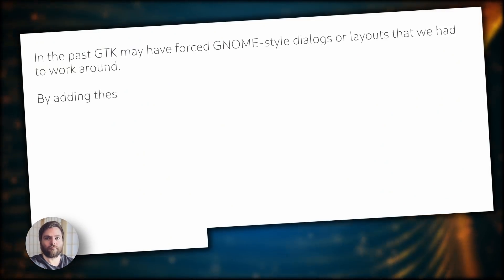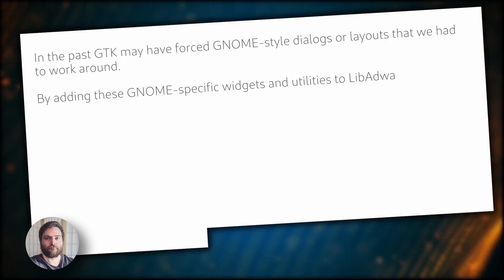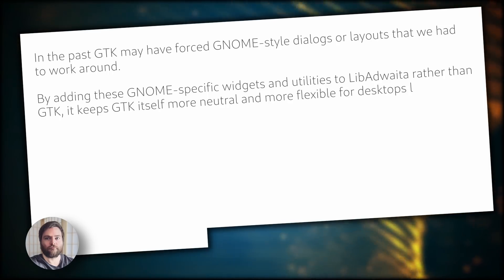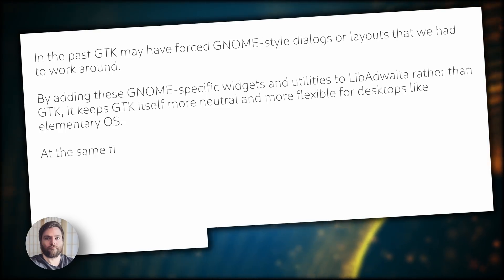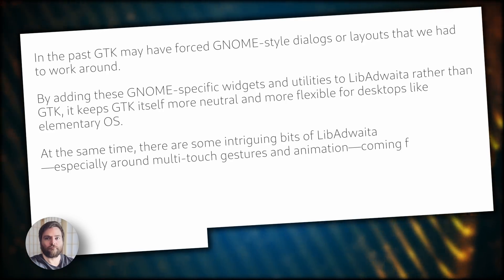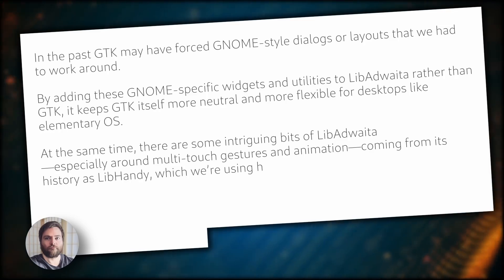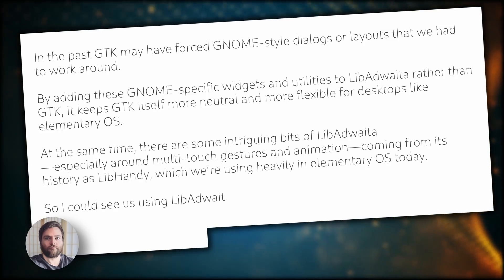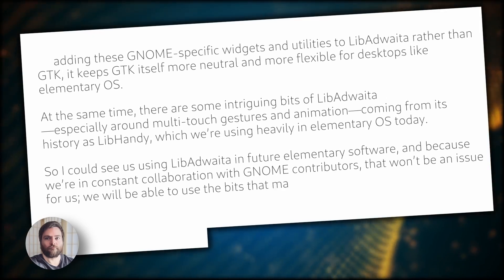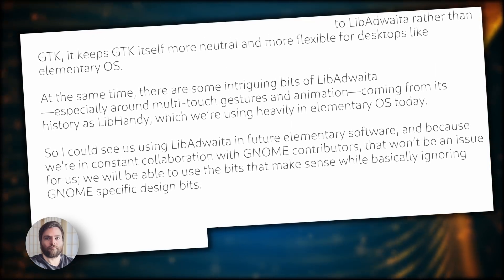For distributions that use GTK but not GNOME, the impacts also seem pretty minimal. Cassidy from Elementary OS explains: "In the past, GTK may have forced GNOME-style dialogues or layouts that we had to work around. By adding these GNOME-specific widgets and utilities to Libadwaita rather than GTK, it keeps GTK itself more neutral and more flexible for desktops like Elementary OS. There are also some intriguing bits of Libadwaita, especially around multi-touch gestures and animation, coming from its history as LibHandy, which we're using heavily in Elementary OS today. I could see us using Libadwaita in future Elementary software. Because we're in constant collaboration with GNOME contributors, we will be able to use the bits that make sense while basically ignoring GNOME-specific design bits."